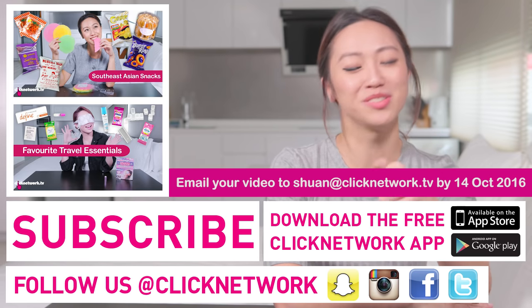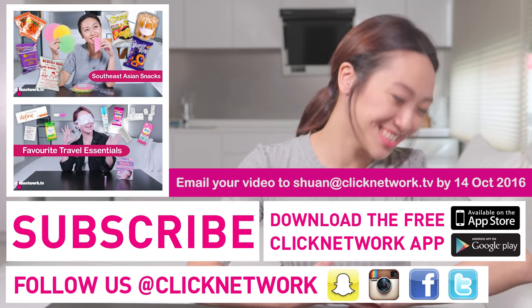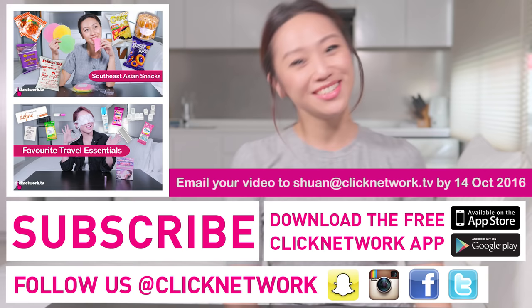Remember, go download the app — the video comes out one month before it goes onto YouTube. You know what to do! That's it. Until next time, go be beautiful! Hope to see you on the show!